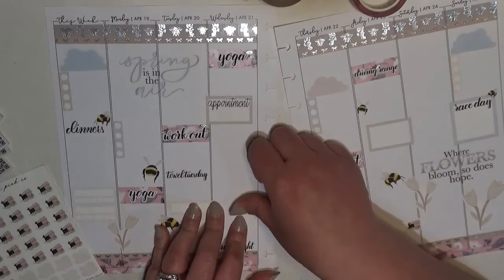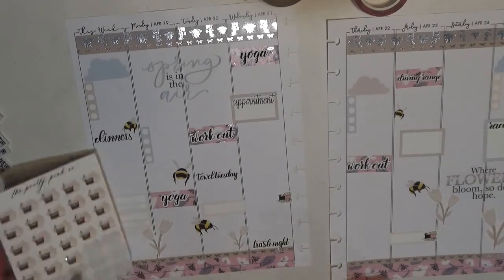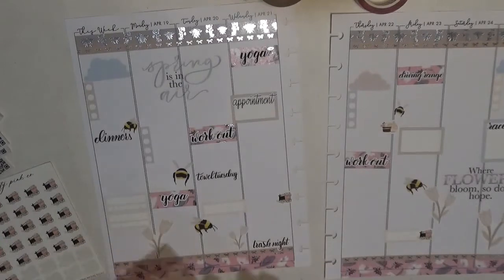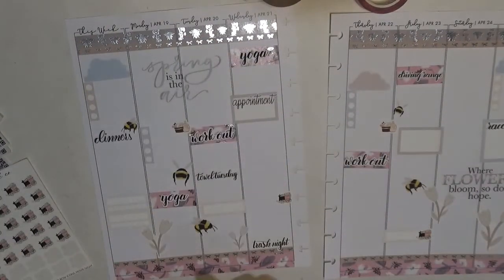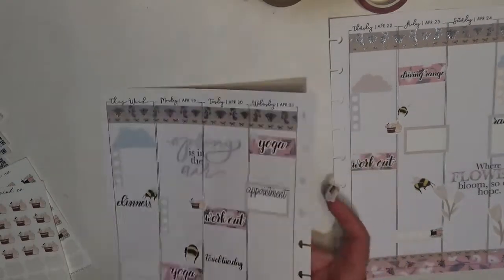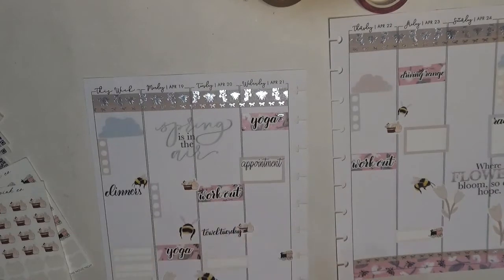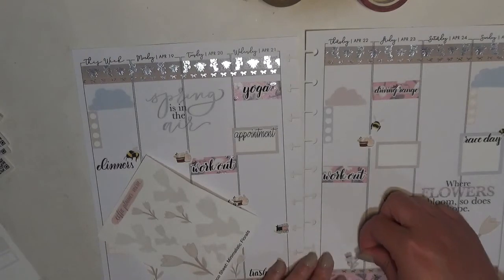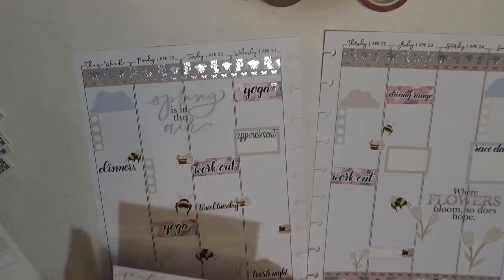I have these little popcorn icons and movie clappers from the Pretty Pink Co — I'll use those to mark off our family movie nights. Normally I put it here but we'll stick it over here. I aim to do a load of laundry every day so I'll put a couple of the laundry stickers down. Can I fit one with towel Tuesday? There we go — came up just too easy. These are nice and dainty, they go with the spread.